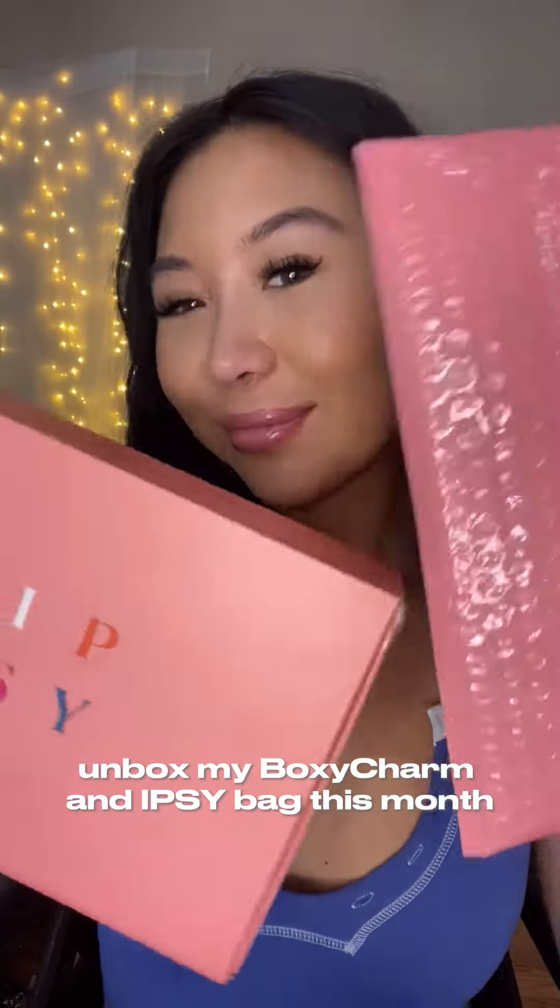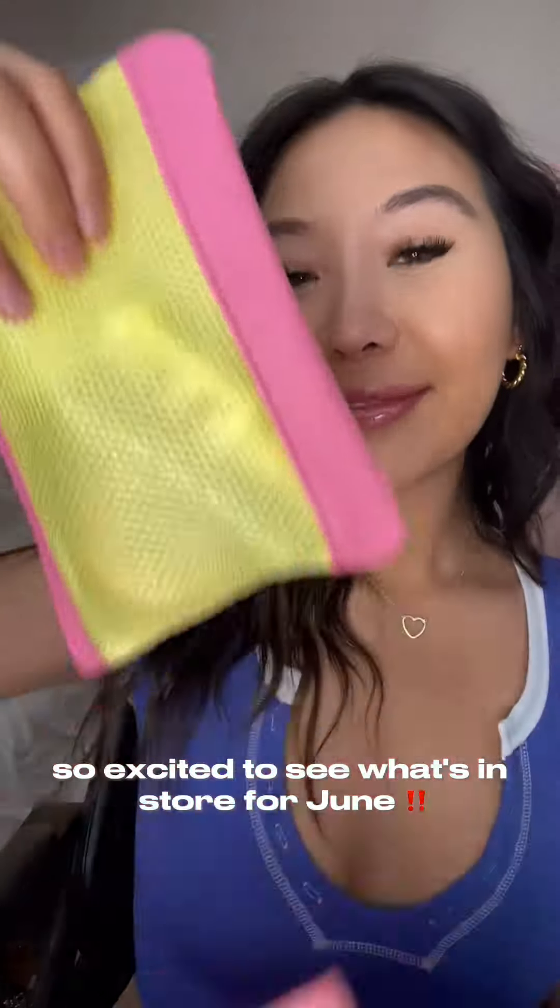Hello, friends! I unboxed my BoxyCharm and Ipsy bag this month. So excited to see what's in store for June. Okay, starting off with Ipsy — look how cute this bag is.